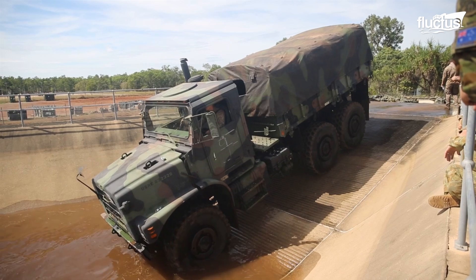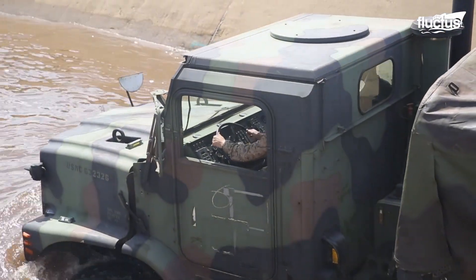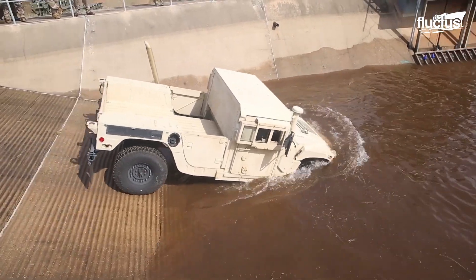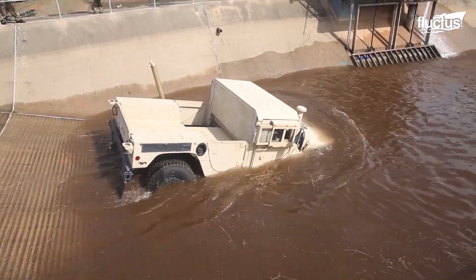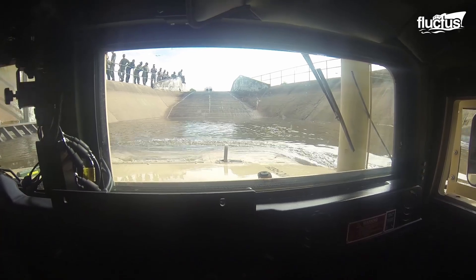Such deep-water crossings prove the mastery of the machines, but also present a test of skill for the drivers operating them. Such demanding operations, where these vehicles traverse aquatic obstacles, are known as fording.